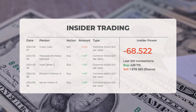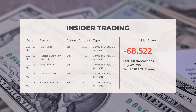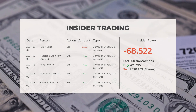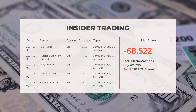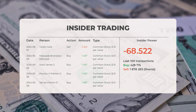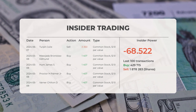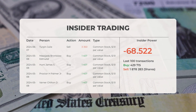Also on May 8, 2024, Proctor H. Palmer Jr. and Varner Chilton D. each conducted insider buys of 1,407 shares of common stock. Based on the 100 most recent insider trades, the insider power is calculated to be negative, with a ratio of negative 68.522. Overall, insiders purchased 429,715 shares and sold 1,878,283 shares in the last 100 trades.